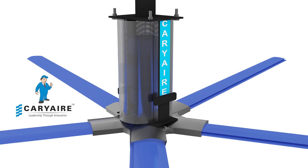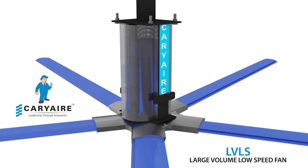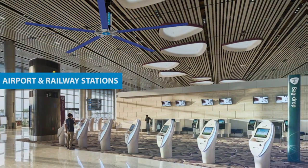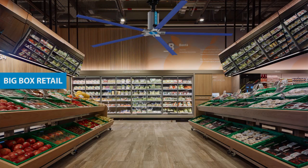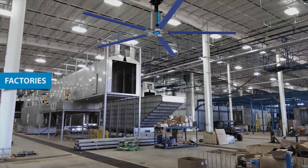Carrier large-volume low-speed fans are an ideal solution for ventilating large commercial, industrial, and retail spaces. Carrier LVLS fans silently offer a comfortable environment by moving the air within these occupied spaces, making them very pleasant to be in.